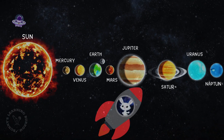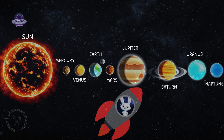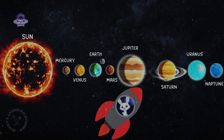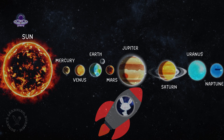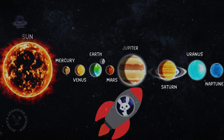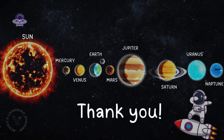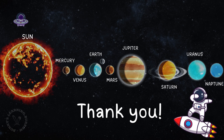That was a blast! We met the sun, all eight planets, and learned so many fun things about them. Remember, the solar system is like a big family of planets, all circling around the sun. Thanks for being my space buddy. See you next time for more adventures. Bye bye!